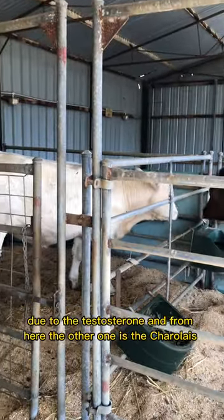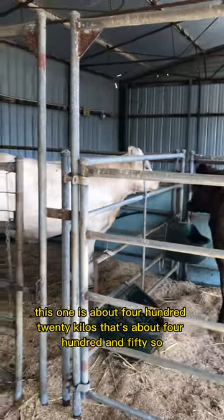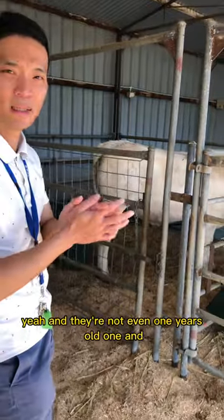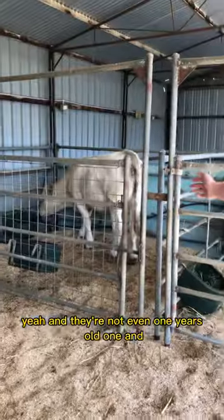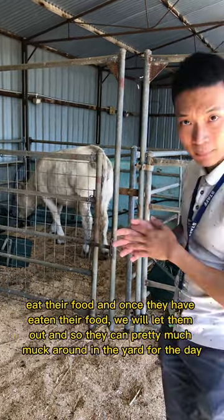The other one is the Shorthorn. This one is about 420 kilos, that one about 450 kilos, and they're not even one year old. We'll let them eat their food, and once they finish we'll let them out.